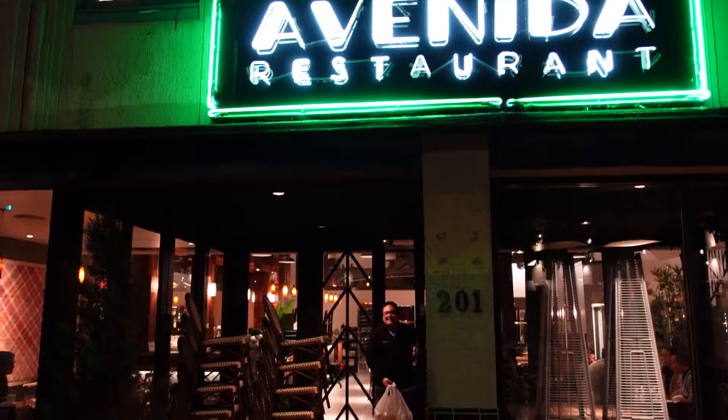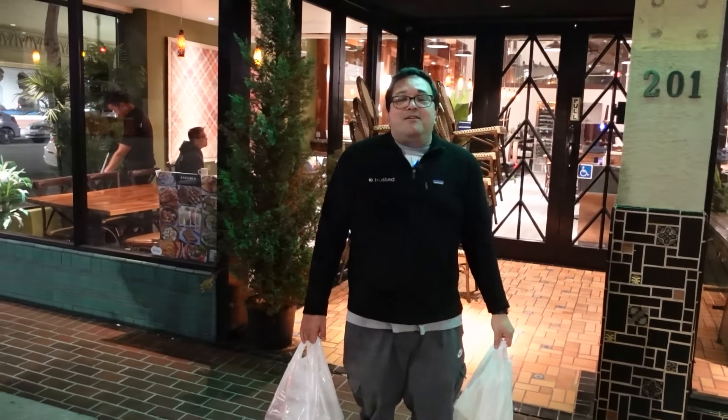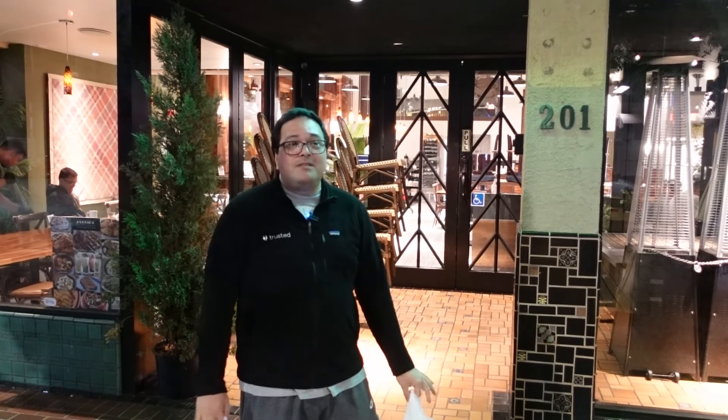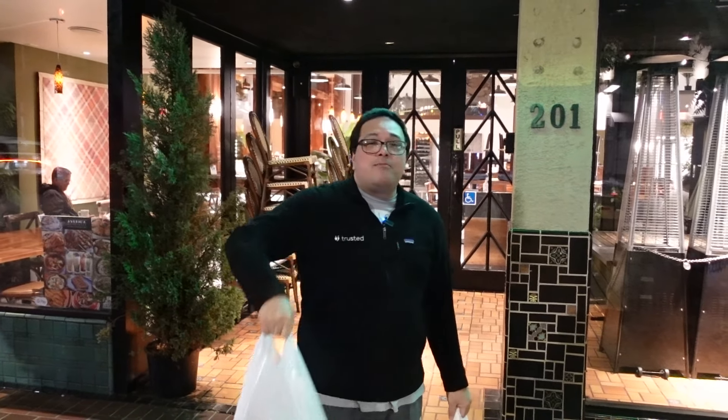Avenida Filipino food — belly stuffed, bags are full. Got lunch, dinner, and breakfast for the next day or two. I recommend you guys come check it out. Best Filipino food I've ever had — that's not an understatement, I mean that 100%. This Filipino food is the best in the bay area until I go somewhere else and maybe they can prove me wrong. Thanks for watching — got one more video, going to Chinatown on Saturday. Until next time, I'll see you later foodies.